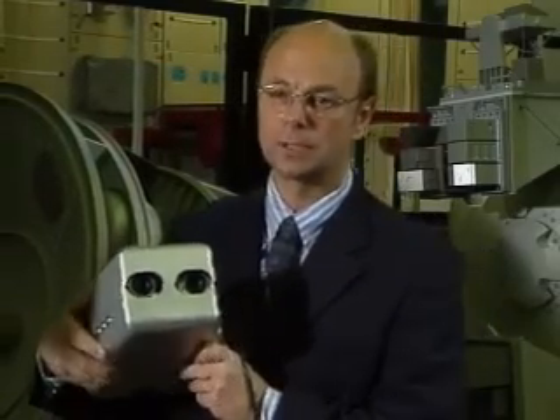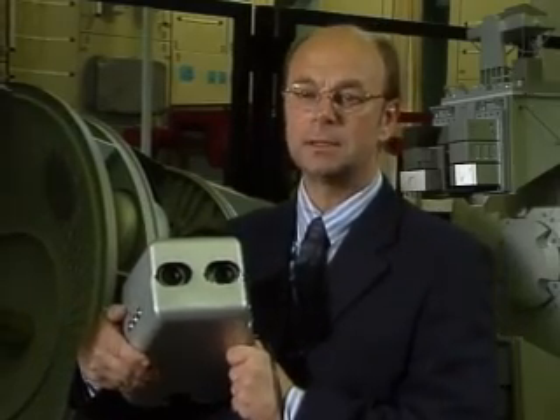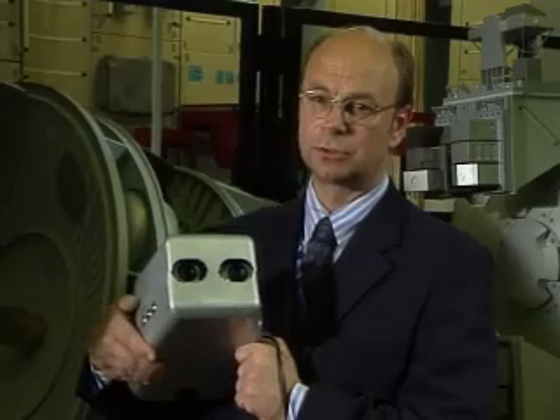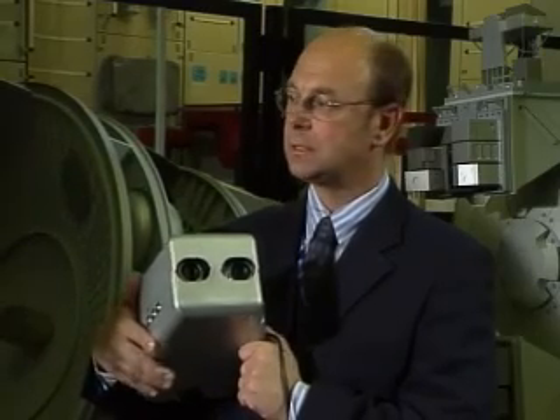We also need lots of scientific equipment and tools. Here's a camera, but we send laptop computers, batteries, cables, spare parts for the station too, as well as the bits and pieces to keep the experiments going.